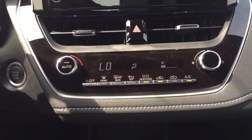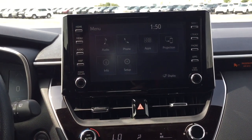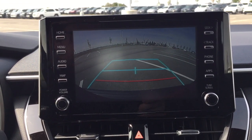Down below you have your automatic climate control settings, and it's mounted to an automatic transmission. To give you a quick idea of what the backup camera looks like, I'll put it into reverse here. As you can see, you have those nice guiding lines on there making things much easier when you're trying to back into a stall.